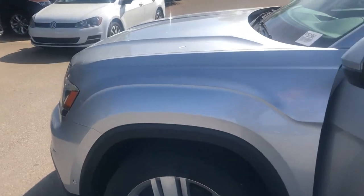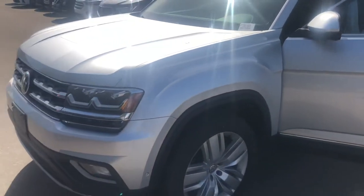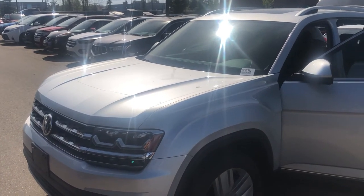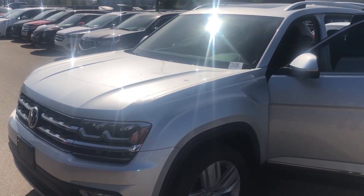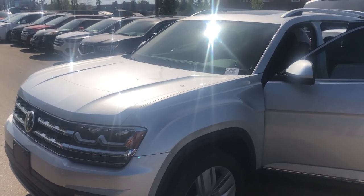As we complete our 360-degree view of the vehicle, you'll see that it is a wonderful vehicle worthy of consideration for anybody's next family adventure. My name is Dean, my number is 780-919-8107. Thanks for watching.